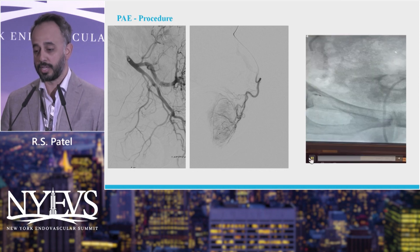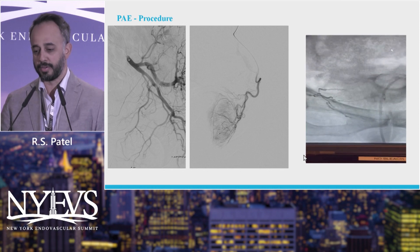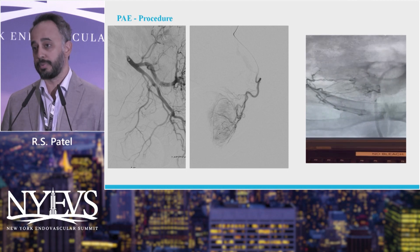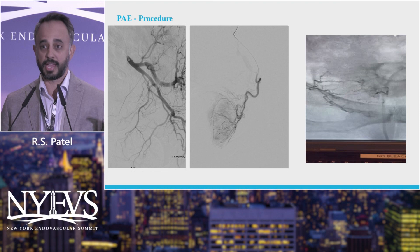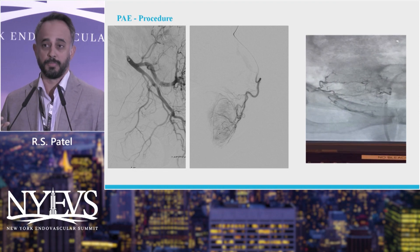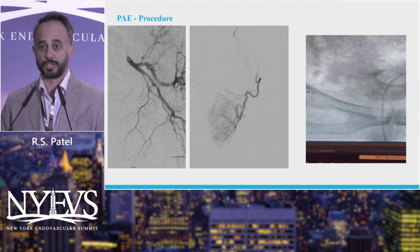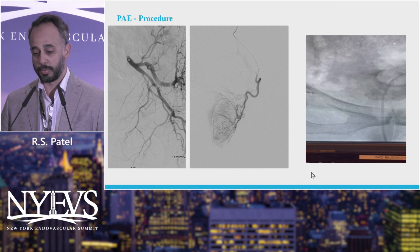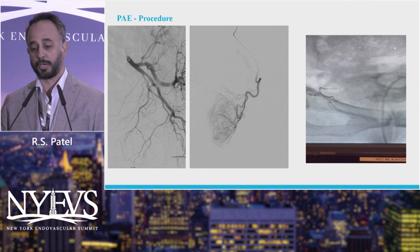Here's one we did more recently where we used glue. You can just see the glue running away. We mix the glue ourselves to get different viscosities. We have NBCA, which looks like airplane model glue, and you mix it with lipiodol, which is basically linseed oil. Depending on how you mix it determines how it flows and how thin it is. This is almost a 1 to 15 or 1 to 16 dilution, which is very thin, so we inject it and it goes distal into the arteries and plugs it up permanently.